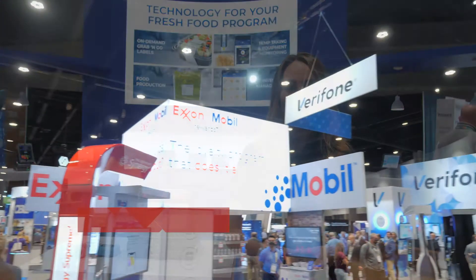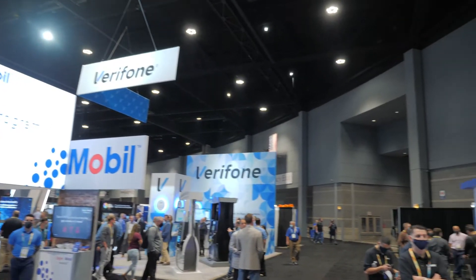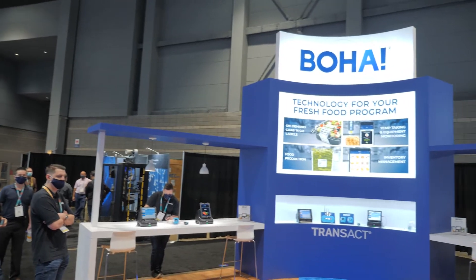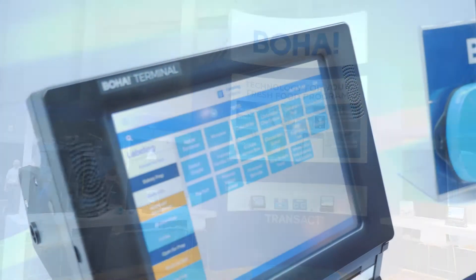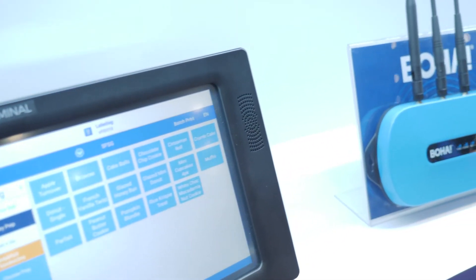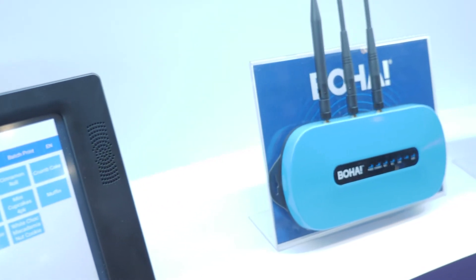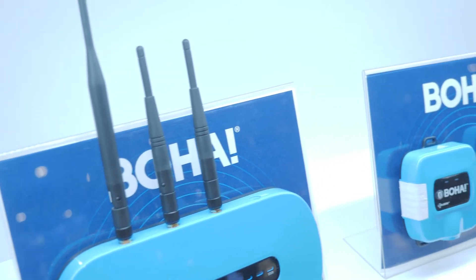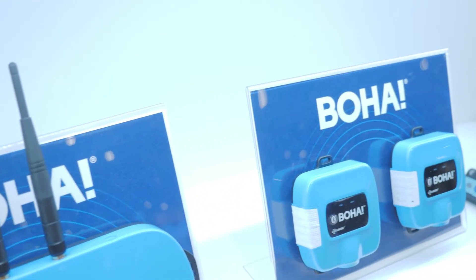Hi, I'm Jess with Transact and we're at our NACS booth. Today I'm going to show you what BOHA has for technology for your fresh food program. The BOHA platform covers all of your needs for FDA compliant grab-and-go labeling, temperature taking and equipment monitoring, food production, and even inventory management. Our all-in-one platform helps convenience stores deliver food safety practices while reducing costs and achieving operational efficiencies.